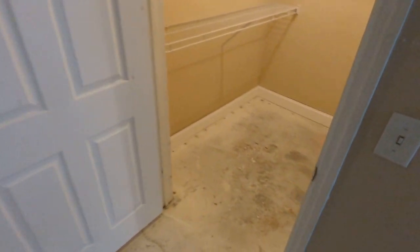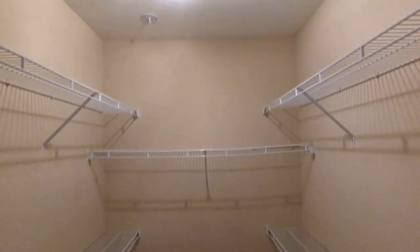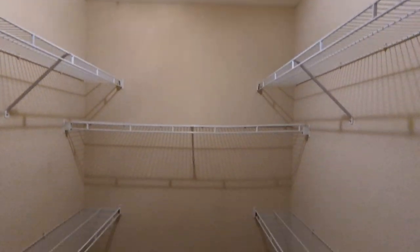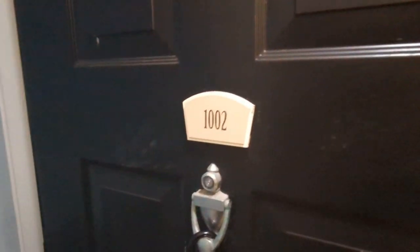The bathroom is behind that door. It's important to note we've got a large master closet — because living in one bedroom, one bath, you want to make sure you have lots of room for storage. Out in the front hallway, unit 1002 looks like a proper condo community — we're right near the front on the first floor.